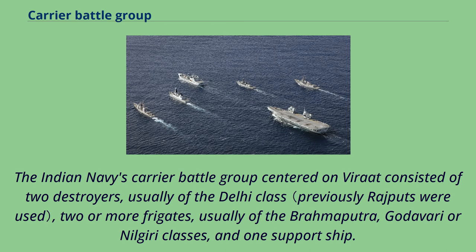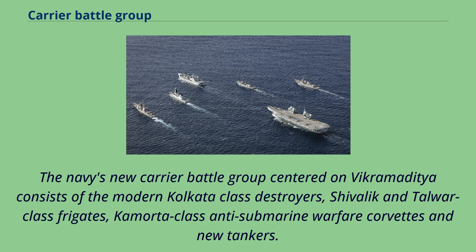The Indian Navy's carrier battle group centered on Vikrant consisted of two destroyers, usually of the Delhi-class, two or more frigates, usually of the Brahmaputra, Godavari, or Nilgiri classes, and one support ship. The Navy's new carrier battle group centered on Vikramaditya consists of modern Kolkata-class destroyers, Shivalik and Talwar-class frigates, Kamorta-class anti-submarine warfare corvettes, and new tankers.